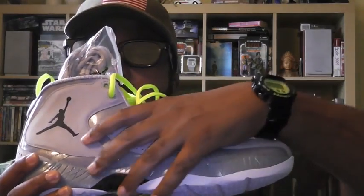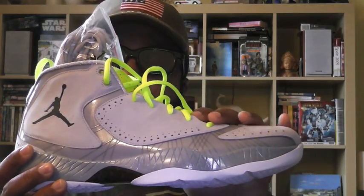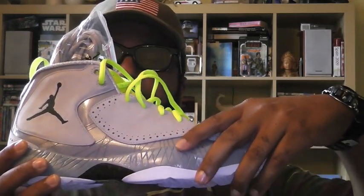Alright, so let's get right into the shoe. First off, the upper — real nice. Premium suede here, new buck upper.